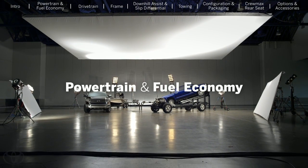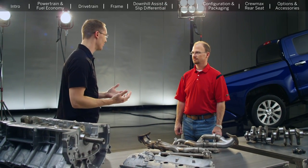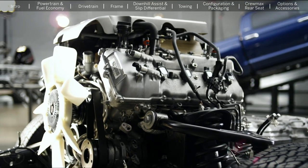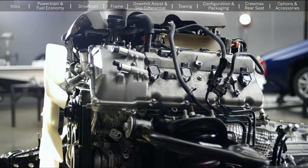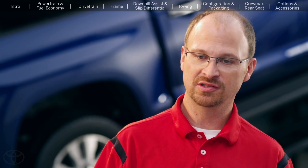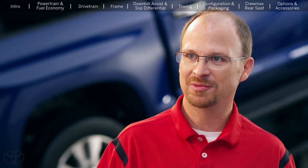The one question we got more than any other is, why didn't you put a new engine in a new truck? The answer is simple — I have a kick-ass engine. I'm running double overhead cams, 32 valves. I was first to offer VVT in my engine, and some of our competitors are running pushrods and are just now introducing VVT. I've had it since 1999. Do I need to change my engine?